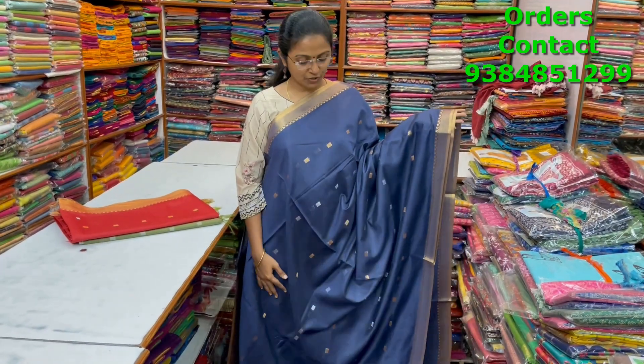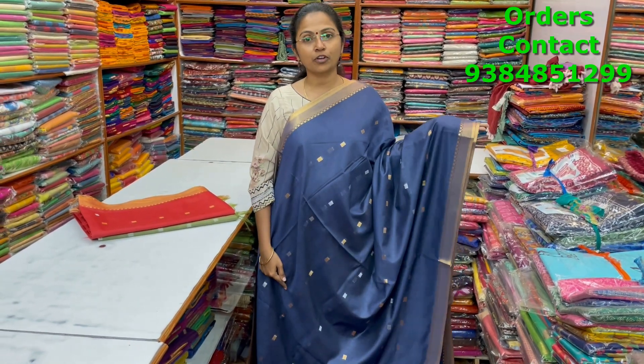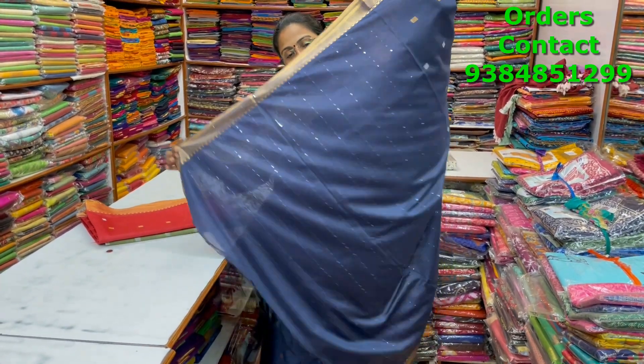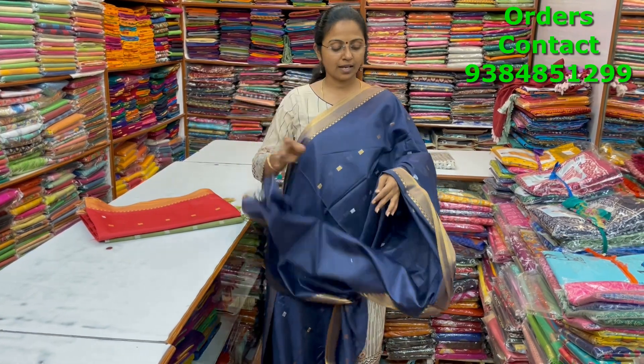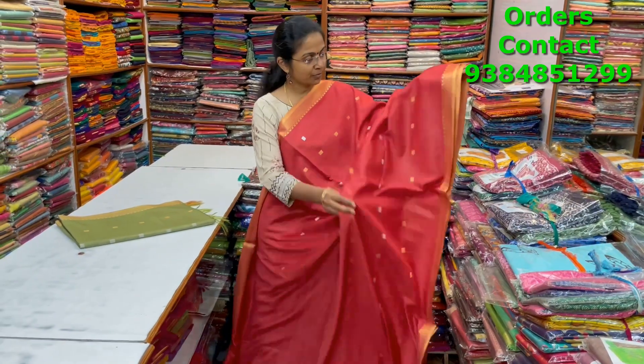A very nice navy blue color combination beautiful kadi silk saree with small zari borders and buttas in silver and copper running through the body. The pallu has beautiful sequence work and the blouse is shown. The price of this saree is ₹950.